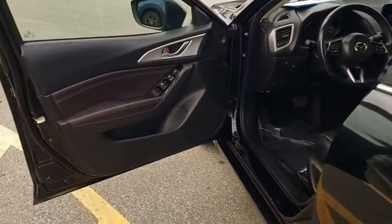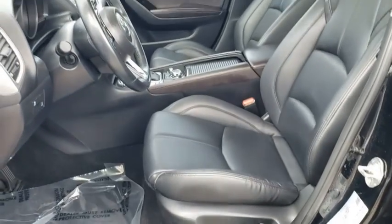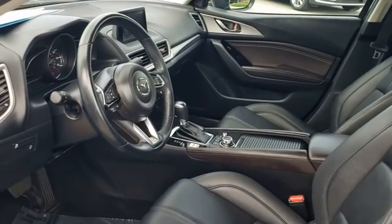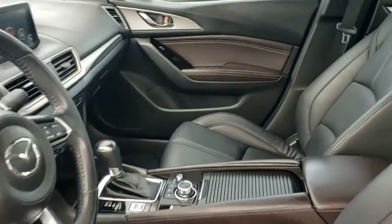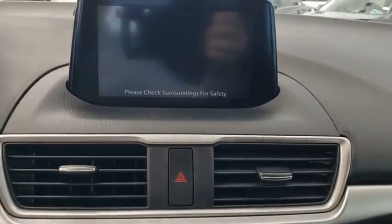Power windows, rear window defroster, trip computer, heated front seats, overhead console, tachometer, remote keyless entry, brake assist, panic alarm, power driver's seat, front reading lamp, driver vanity mirror, tilt steering wheel.